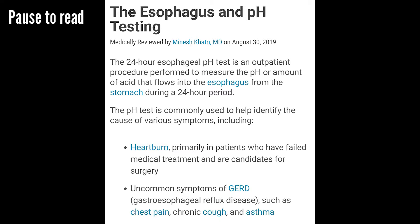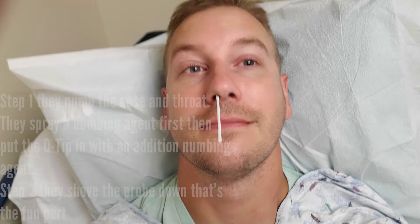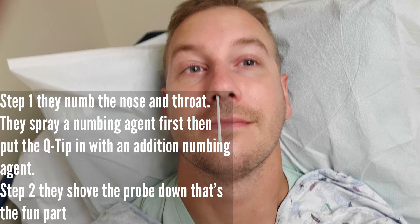If you found this video because you're searching for a pH test for your stomach, hopefully this helps you out. Well, as you can see, I got it in. It was not pleasant. Not fun at all. 10 out of 10, do not recommend.